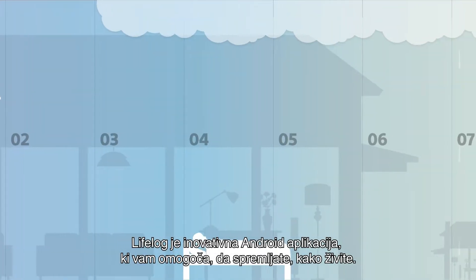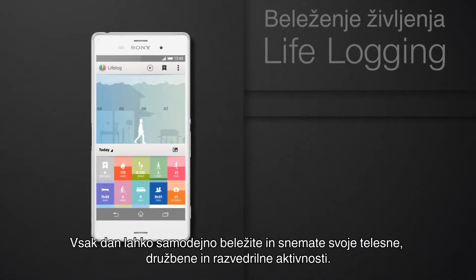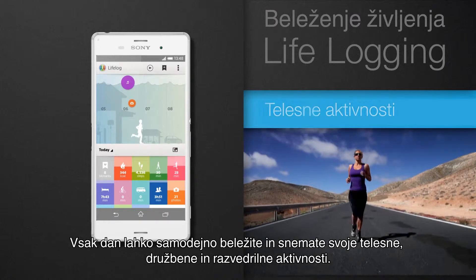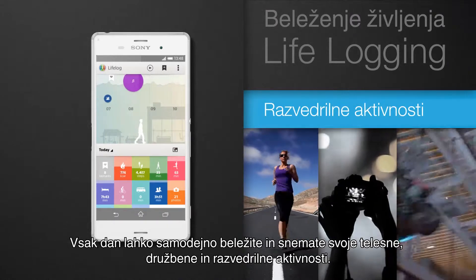LifeLog is an innovative Android app that lets you keep track of how you live. Every day, you can automatically log and record your physical, social, and entertainment activities.